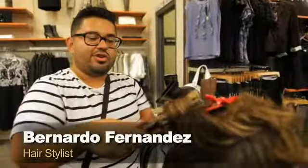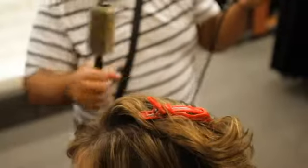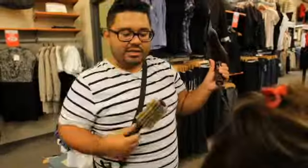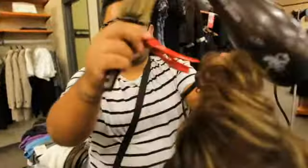Her hair is already very beautiful and what I'm suggesting is just to keep it as a nice smooth blow-dry with a little bit of body — so not too straight, just a little bit of movement in it.